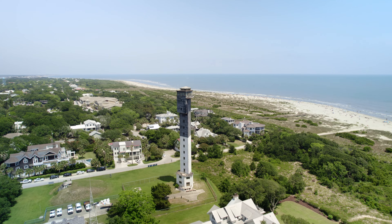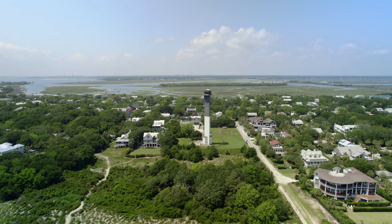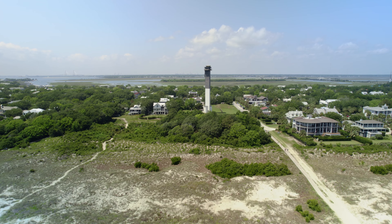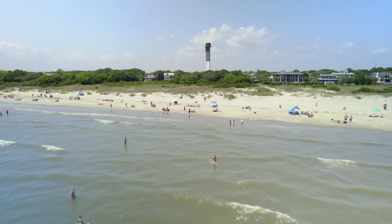Sullivan's Island Lighthouse is relatively new as lighthouses go. Few lighthouses have been built in the U.S. since its completion in 1962. This 140-foot tower has become a distinct landmark for the island.